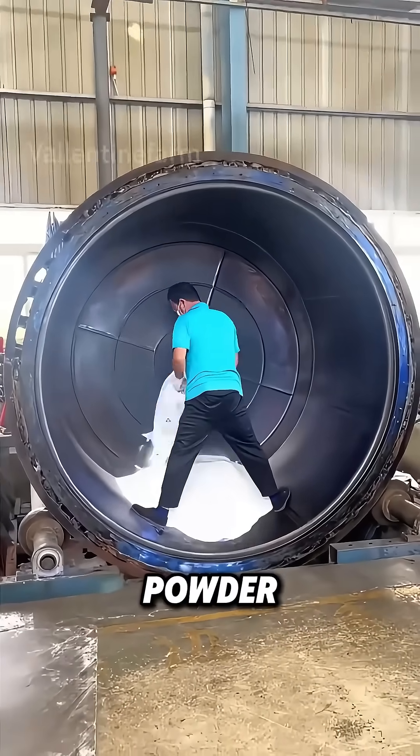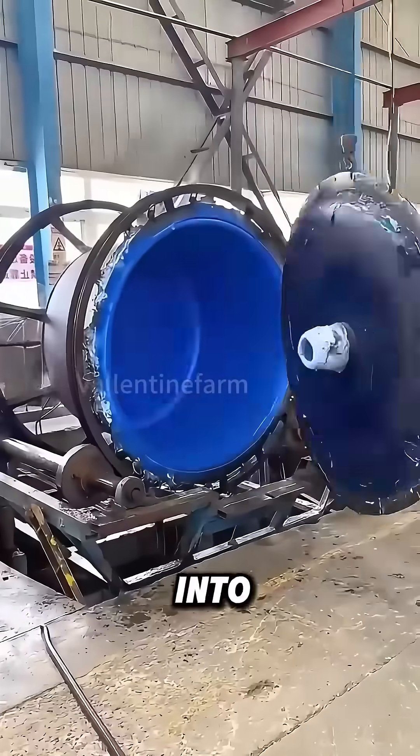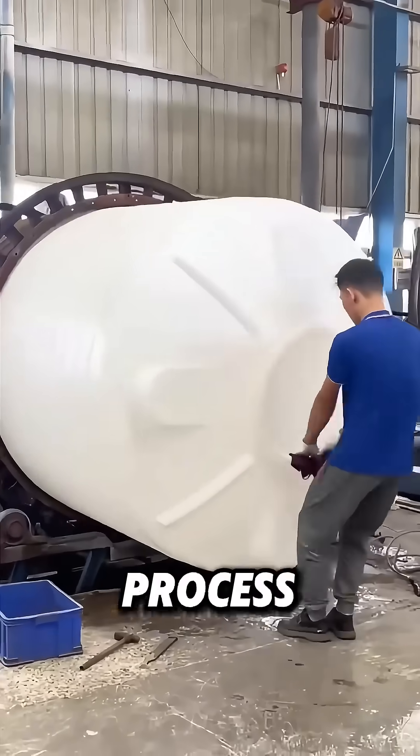A worker poured a bag of mysterious powder into a large iron tank. After a quick spin, how did it turn into a huge wash basin? This isn't magic — it's the rotational molding process.